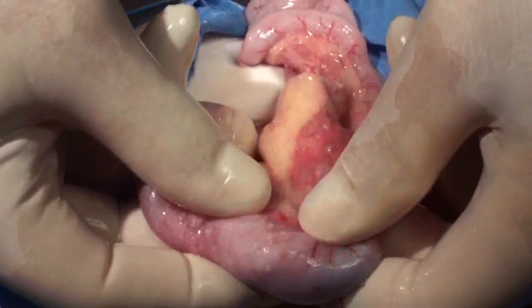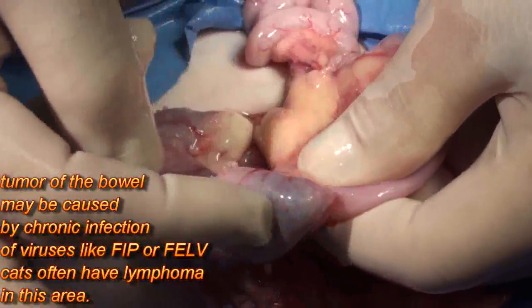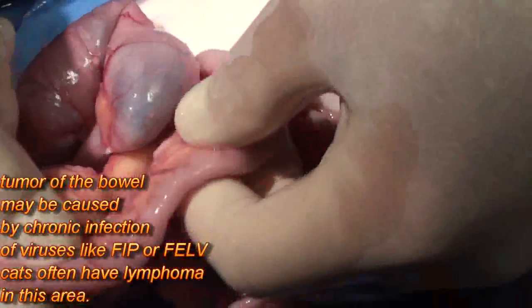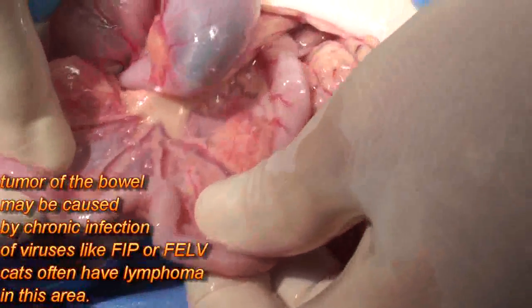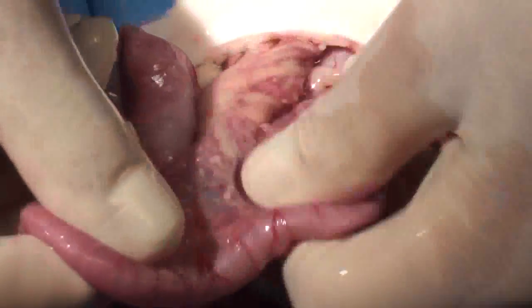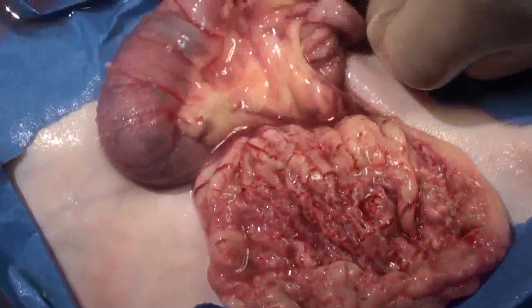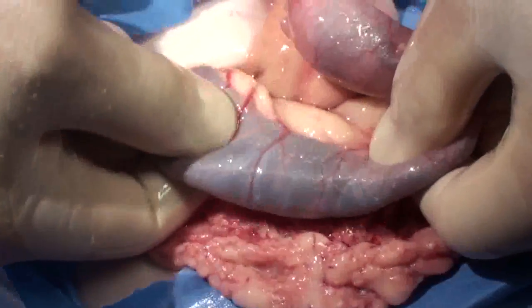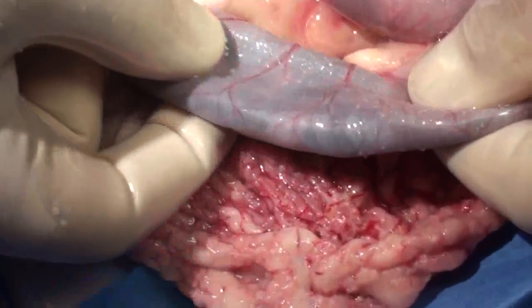There's a growth or a tumor right here in the bowel. This is the cecum. This is the intestine, and you can see the intestine also has all kinds of little abnormal nodules. We're pulling the intestine out — see how you can pull the intestine out? It doesn't hurt anything. And here's the colon, and you can see it also has a lot of those little micro-abscesses all on the wall.